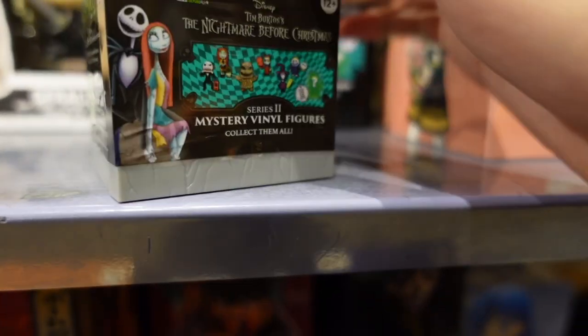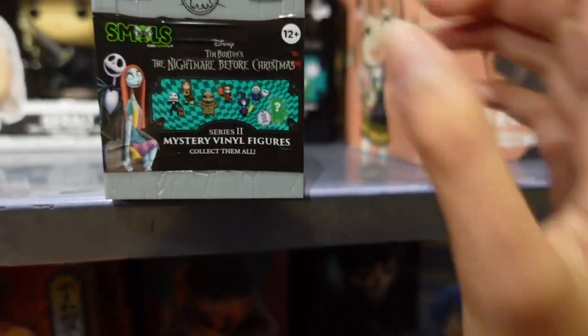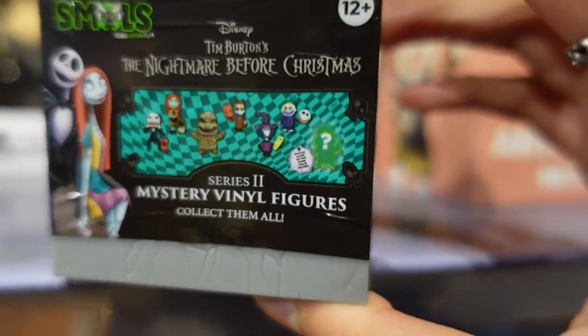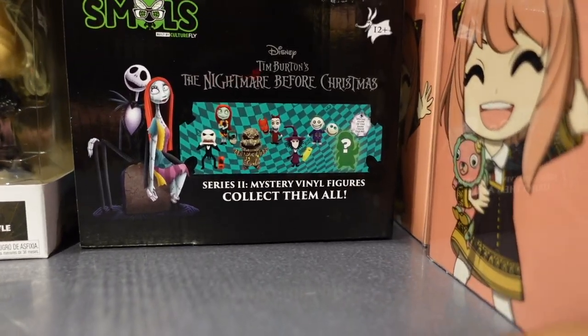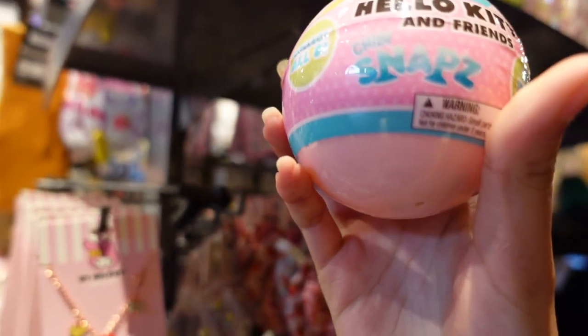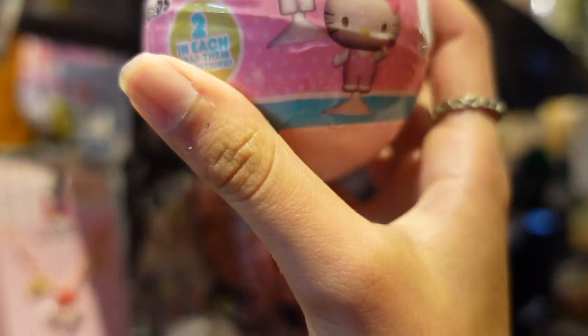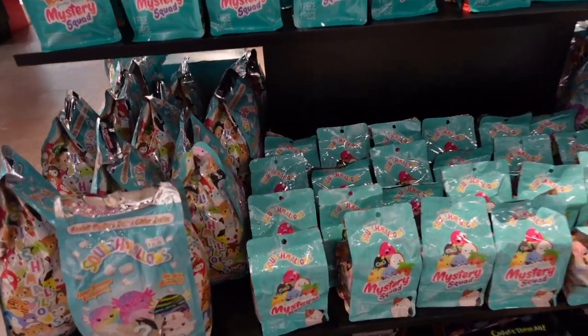Smalls by Disney — one, two, three, four, five, six. I believe there are six to collect plus a mystery figure. They're each holding a little item. Look at this new Hello Kitty and Friends snaps — these are the chibi figures. I see Kuromi and Hello Kitty on the display.